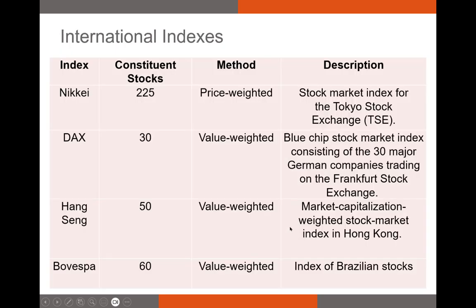Outside of the U.S., we have many different indexes that track stocks in various markets. The Nikkei is a price-weighted index comprised of 225 stocks that tracks the Tokyo Stock Exchange. The DAX tracks German stocks — it tracks 30 major German companies, kind of like the Dow Jones Industrial Average in the U.S. The Hang Seng tracks companies in Hong Kong, and Bovespa is an index in the Brazilian market.